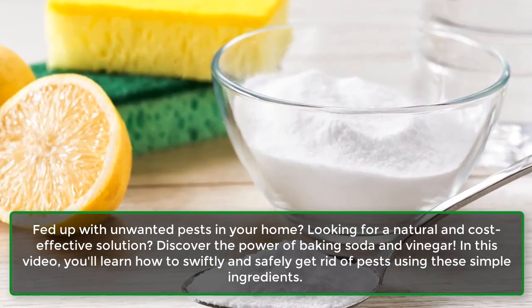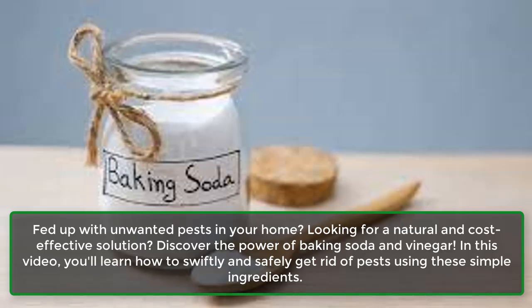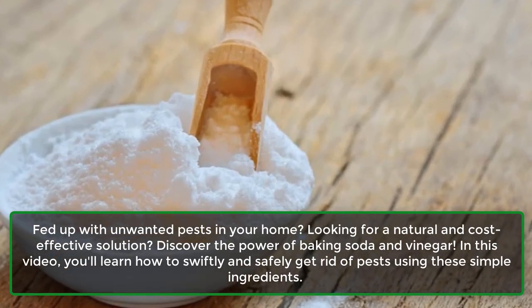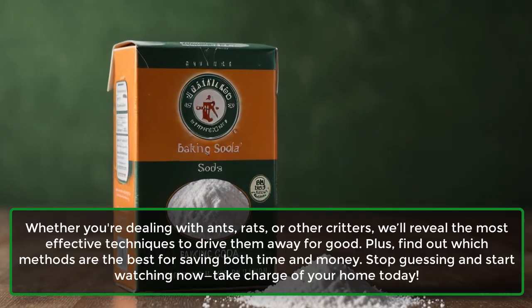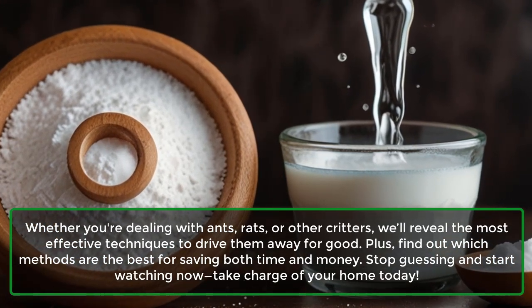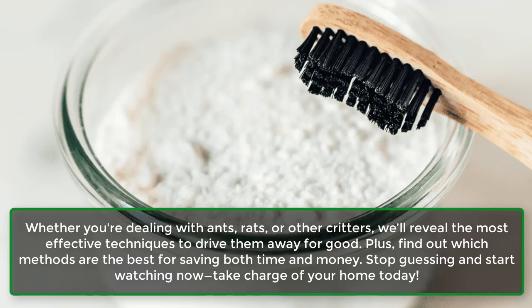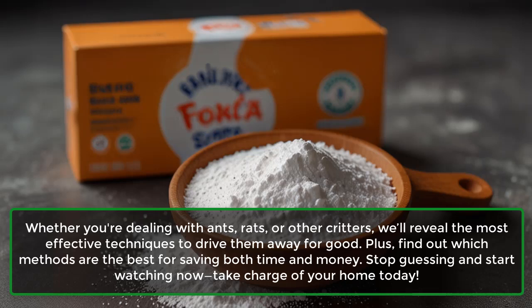Fed up with unwanted pests in your home and looking for a natural, cost-effective solution? Discover the power of baking soda and vinegar. In this video, you'll learn how to swiftly and safely get rid of pests using these simple ingredients. Whether you're dealing with ants, rats, or other critters, we'll reveal the most effective techniques to drive them away for good, plus the best methods for saving both time and money.